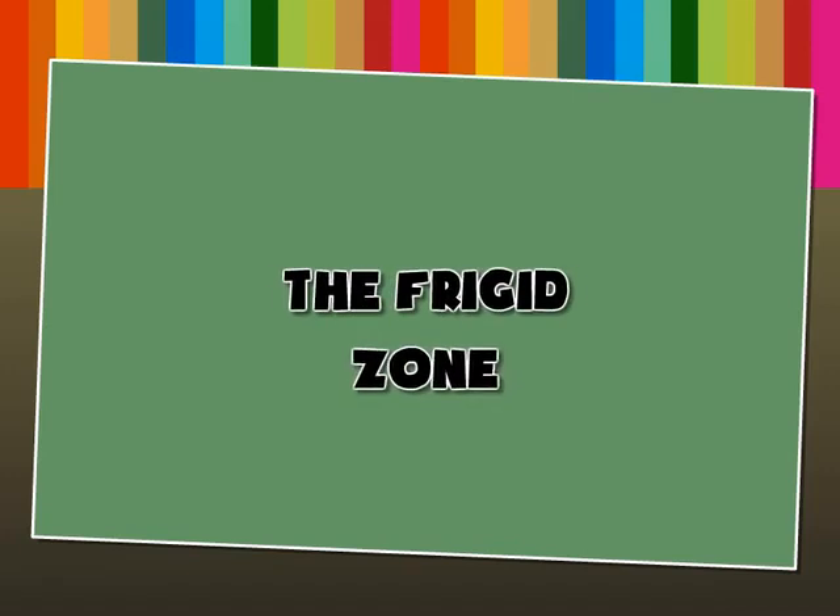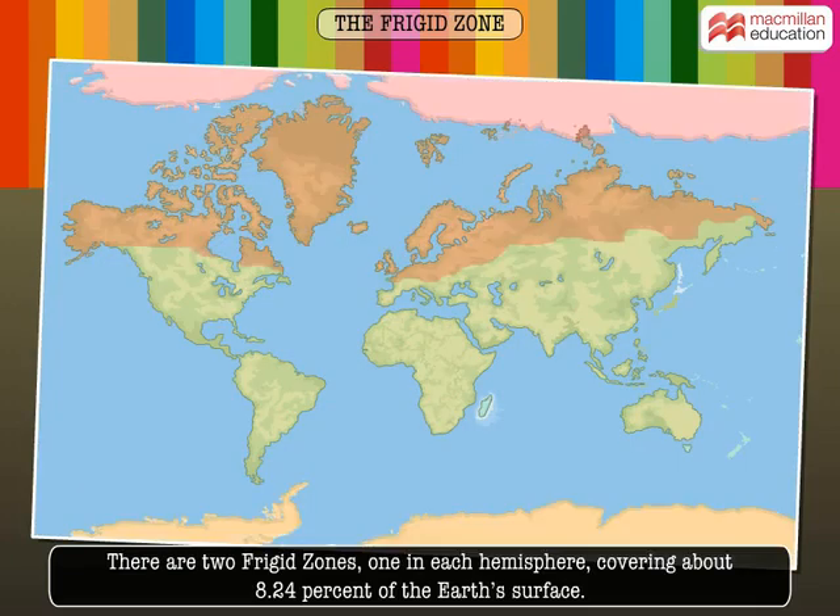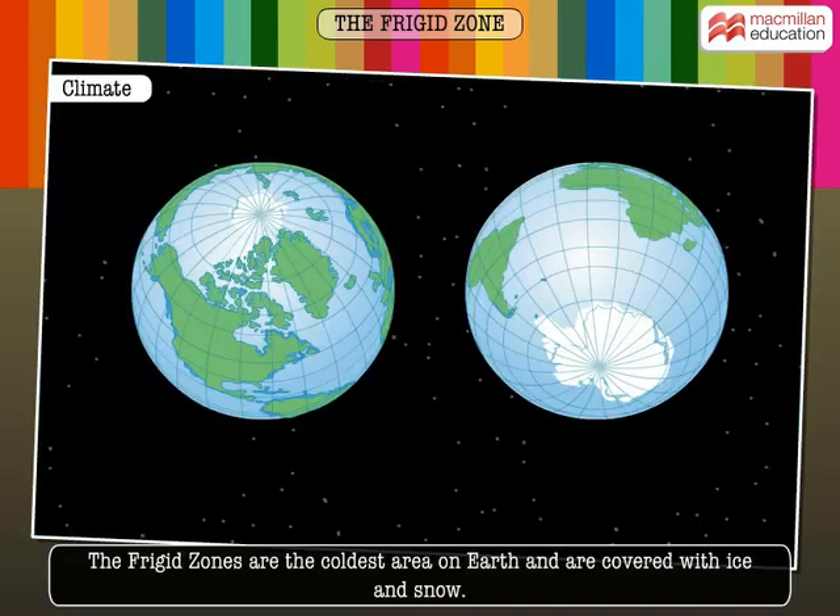The Frigid Zone, also known as the Polar Regions, surrounds the North Pole and the South Pole of the Earth. There are two Frigid Zones, one in each hemisphere, covering about 8.24% of the Earth's surface. The Frigid Zones are the coldest area on Earth and are covered with ice and snow.